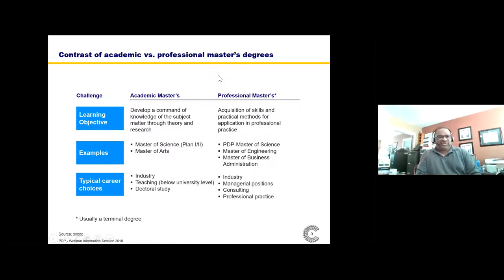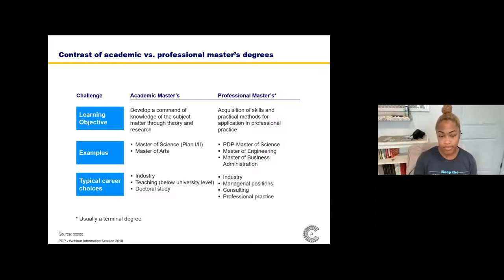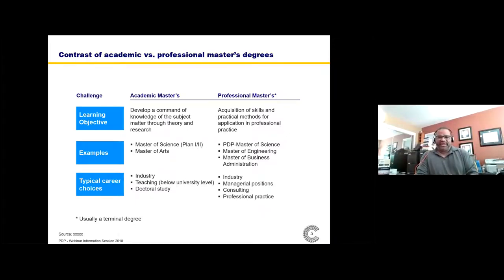The PDP is a professional master's degree. Its learning objective is really the acquisition of skills and practical methods for application in professional practice — like law, like an MBA, like optometry. It's meant to prepare you to go out and begin professional life right away. The PDP is a Master of Science in Chemical Engineering with a concentration in product development. Most people leave the PDP and go straight into professional life. Therefore, it is typically a terminal degree — the last degree people take.